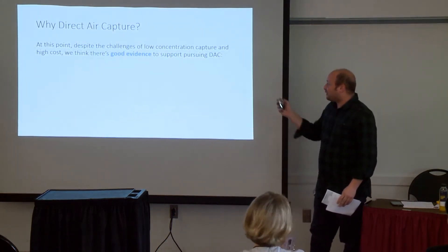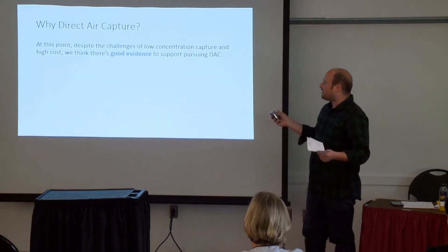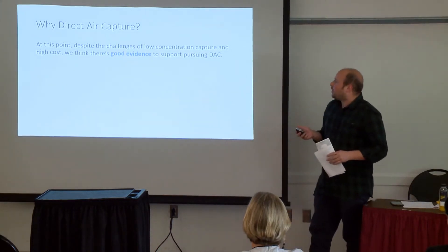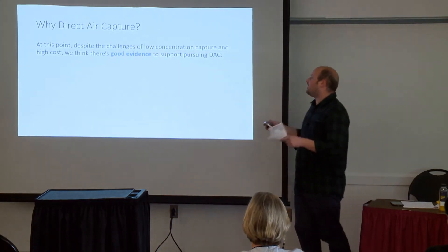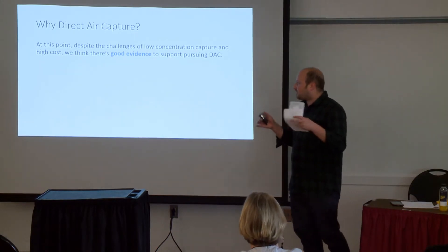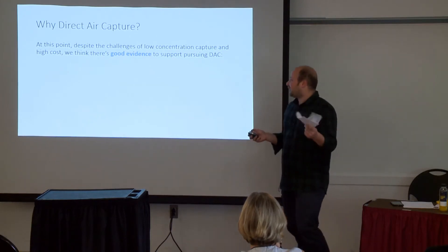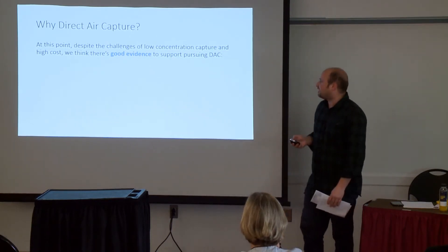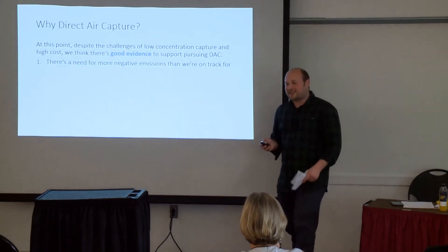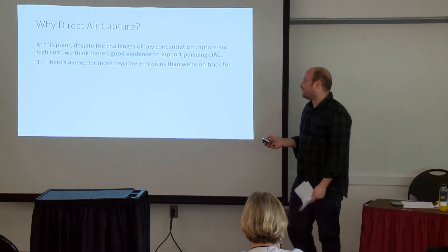So why direct air capture? In the assessment we've done over the last six months, talking to a lot of great folks in this world, we think that the challenges of low-concentration capture and high cost are still not enough to overcome the good evidence that there's reason to actually pursue DAC. We have a lot more negative emissions to do — especially if we don't reduce nearly as much as everyone says we will.